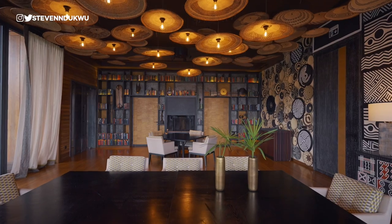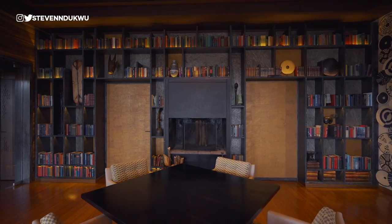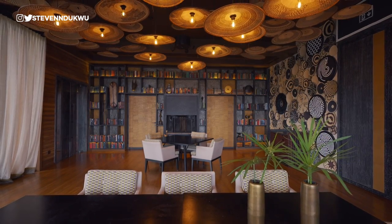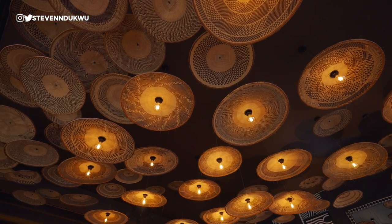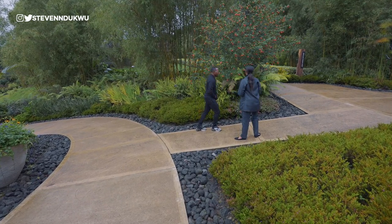Why is it called the Library? As you can see, these are real books — it was initially meant to remain a library, but it's been turned into a dining venue. The intention isn't for guests to eat while reading; it's to offer a different experience in a different environment. The décor and artifacts are of African origin. Thank you so much for giving me a tour of your space.